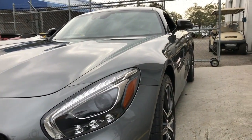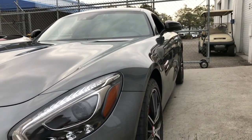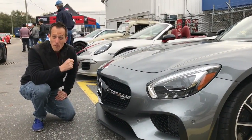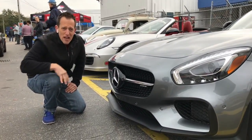Stay tuned — in about a week or so I'm going to bring you the actual race version of this car that races in the IMSA WeatherTech series, from the Rolex 24 Hours that I was at last week. You can see just how clean these lines are.